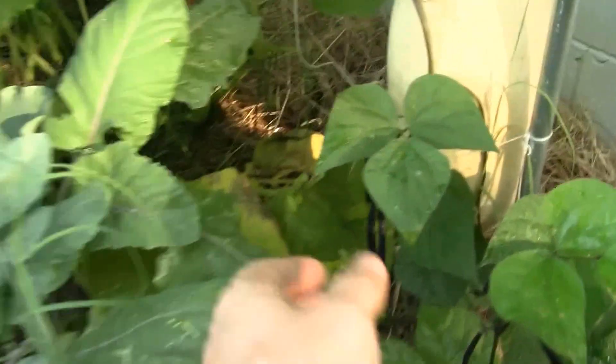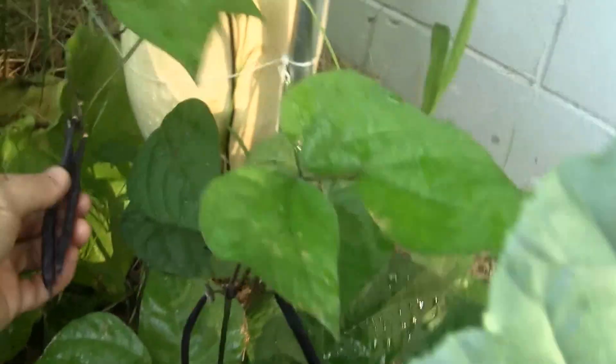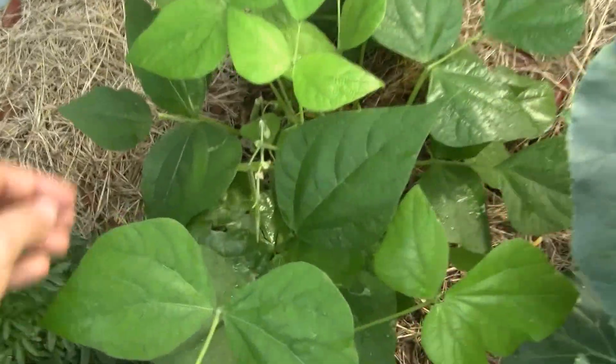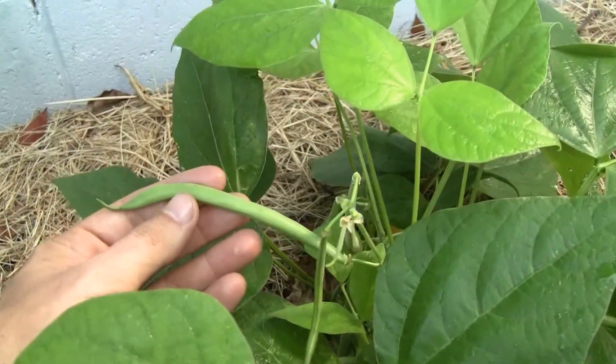Another huge squash, and some royal burgundy beans, cabbage. These are contender beans — they grow very quickly, they love to be picked, very tasty.